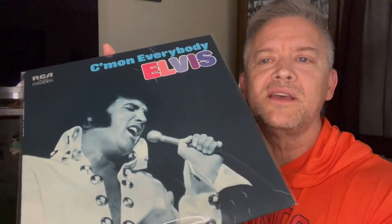Hey everyone, this is Mark. Happy Thursday to you. Welcome to my channel and welcome to another video. So today, in keeping with the Camden album review series, we're going to look at Come On Everybody by Elvis.